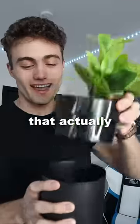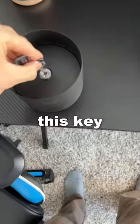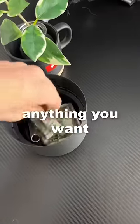This is a flower pot that actually has a safe under it. The key is to get this key and lock it into your compartment, or you can hide anything you want.